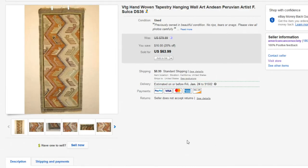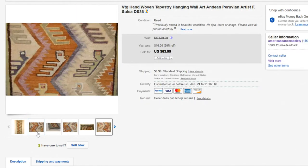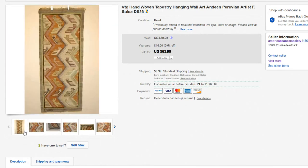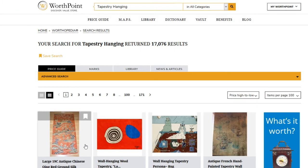Next up, we have this hand-woven tapestry. A lot of people aren't aware of or into tapestries — when you break it down to its bare definition, it's basically like a wall rug. There are lots of different ones out there, many that aren't worth much money, but some that are worth an extreme amount. Let's take a look at Worth Point right now. If you don't have Worth Point, it's about $20 a month and goes back about 12 years.